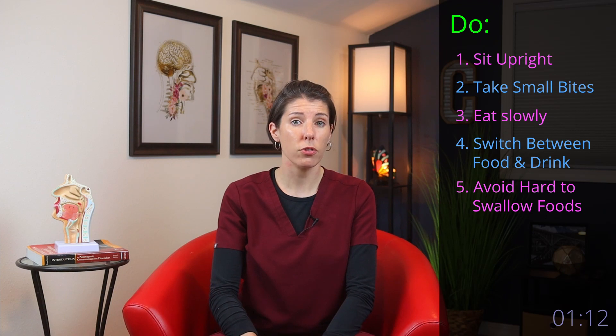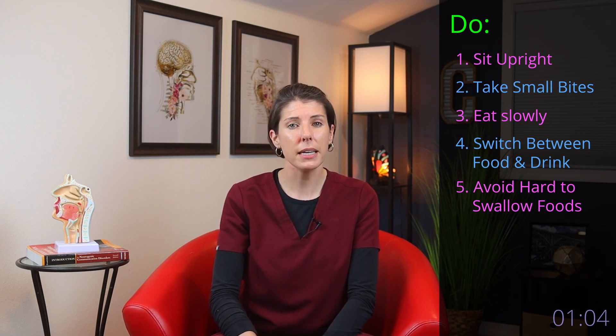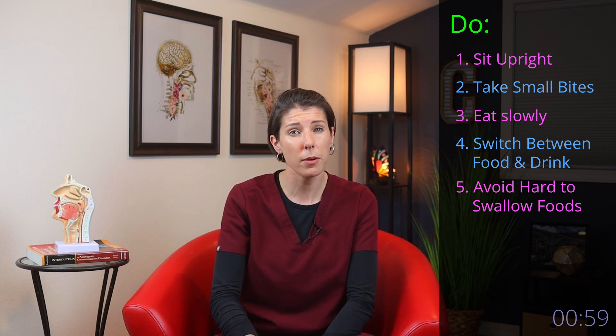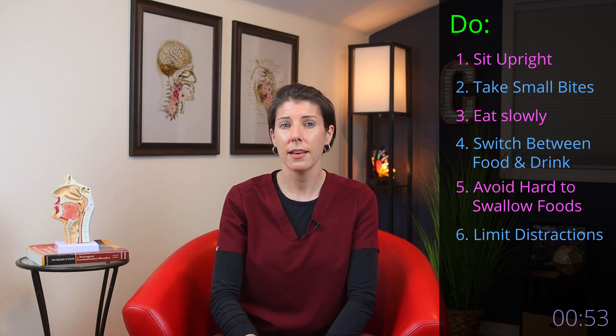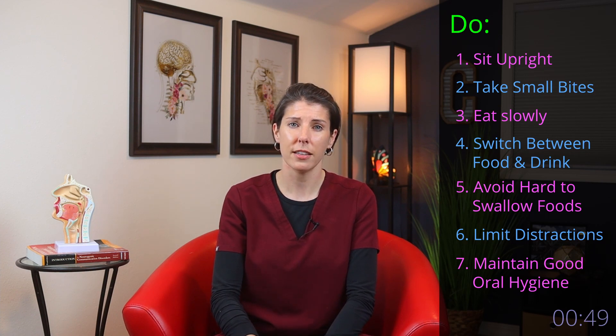Number five, avoid foods that are hard to chew and swallow, such as crunchy foods like nuts and crackers, sticky foods like peanut butter and candy, and mixed consistency foods such as cereal and milk, broth-based soups, and even watermelon. Number six, eat in a relaxed, comfortable environment with no distractions. And number seven, maintain good oral hygiene by brushing your teeth and using mouthwash.